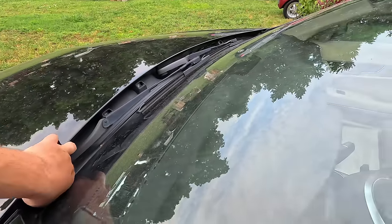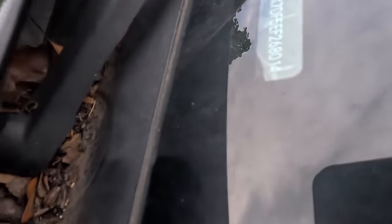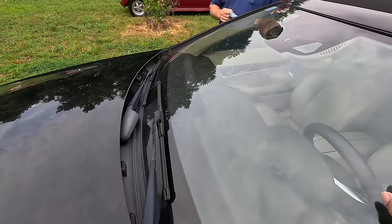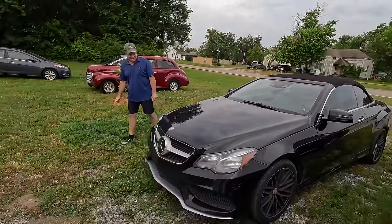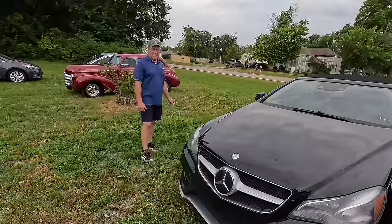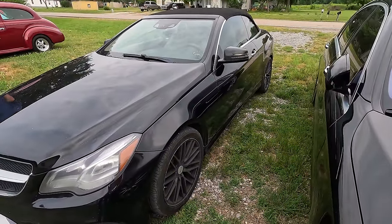The convertible top is in really good shape but it looks like it's been sitting a while — there are sticks and lots of debris in the drainage areas. It is as-is. The tow company dropped it off when I wasn't here and left the key, so this is going to be our first look at this car.